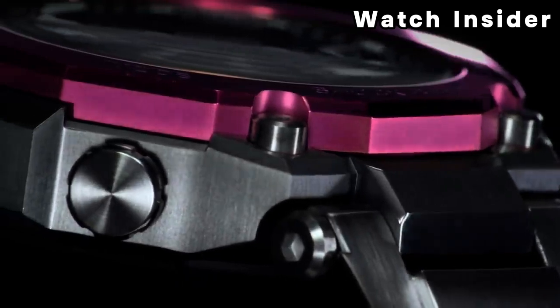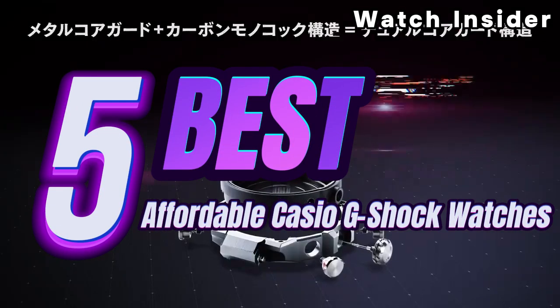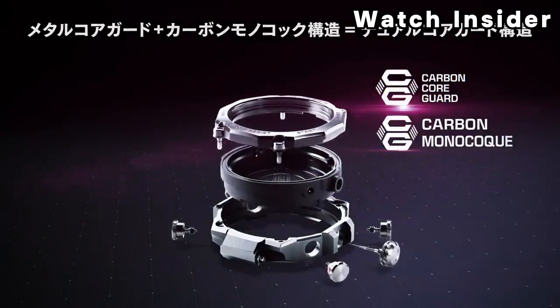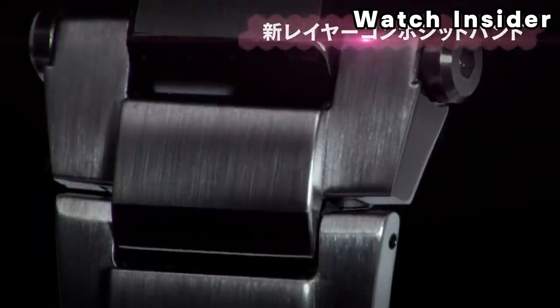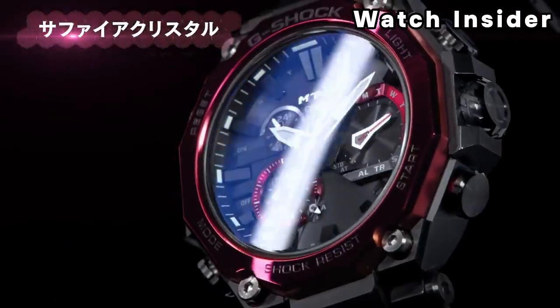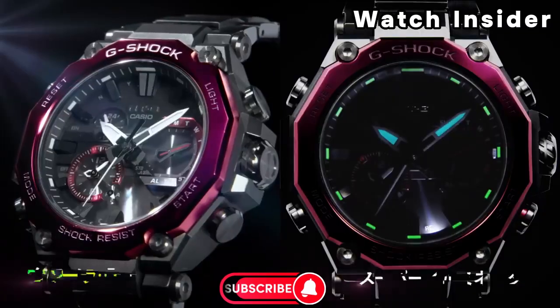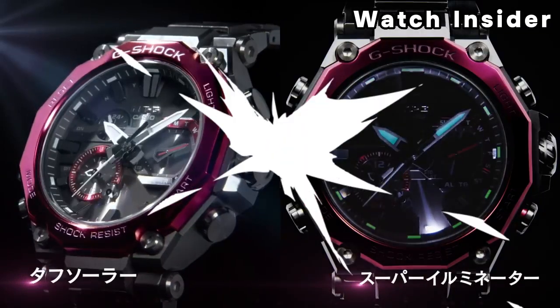Welcome, fellow enthusiasts. If you are looking for the 5 best affordable Casio G-Shock watches, you are in the right place. And as always, you can check pricing for any of these products — link in the description box down below. Like the video, comment, and don't forget to subscribe. Now let's get started.